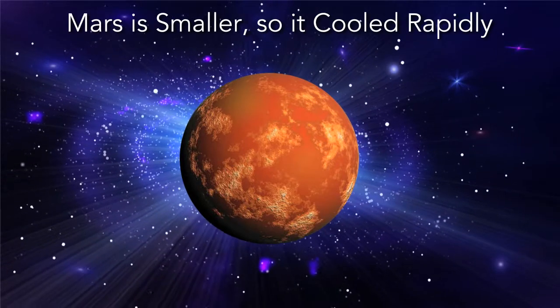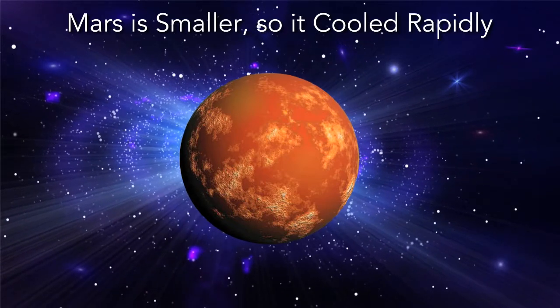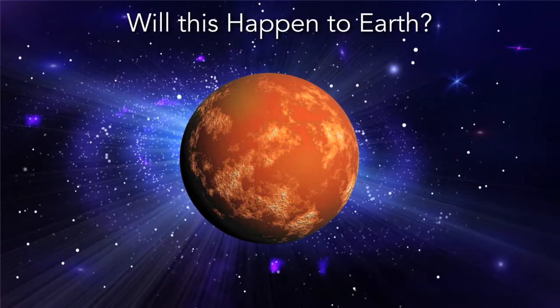Mars is a much smaller planet and it's colder, so it cooled off quicker. And that's actually how Mars' magnetic field did become extinct — the core cooled, the currents failed to continue to circulate, and the magnetic field disappeared. Will what happened to Mars happen to the Earth?